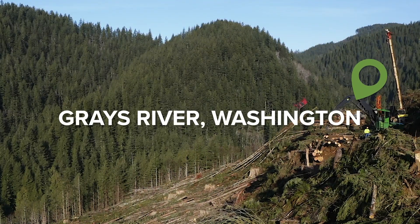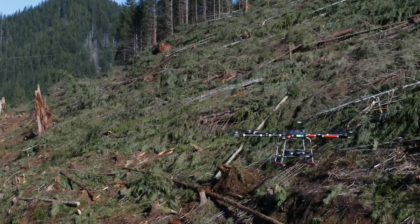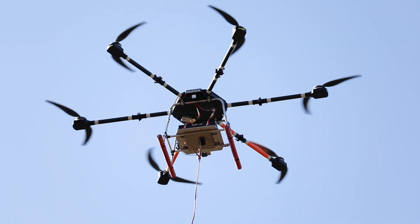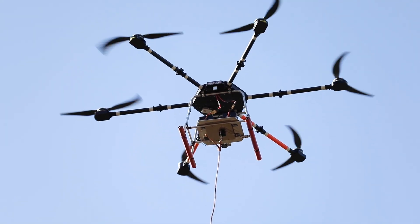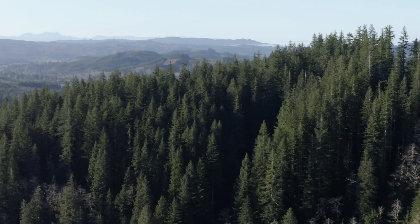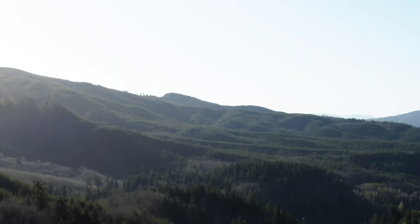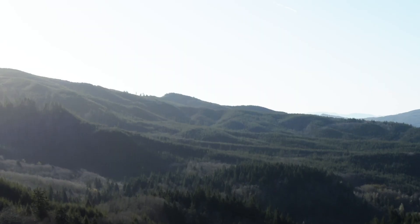We're down on the Grays River tree farm getting a chance to see a drone flight hauling cable across the Grays River in an area that we wouldn't have been able to walk across — cliffs on both sides — so it was something that would have been an extreme challenge to try to get across to the other side.